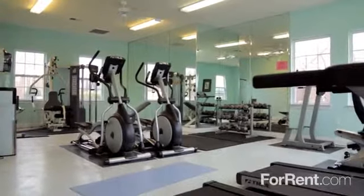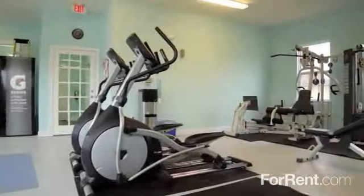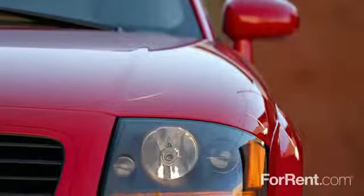Because our residents don't always live 9-5 lives, our modern fitness centre is open 24 hours to accommodate any schedule, and remote access garages are available for your convenience.